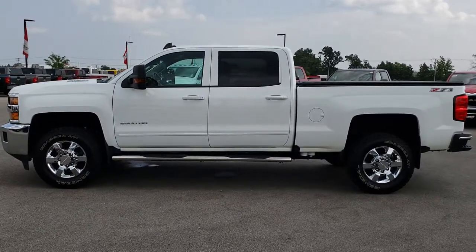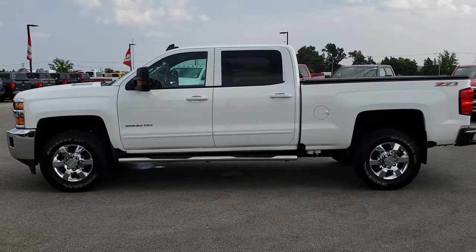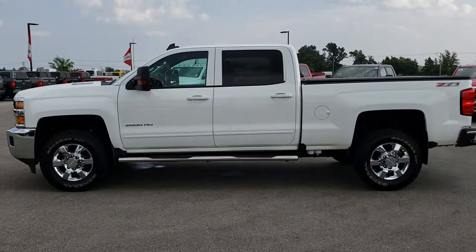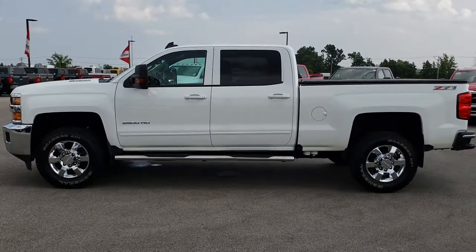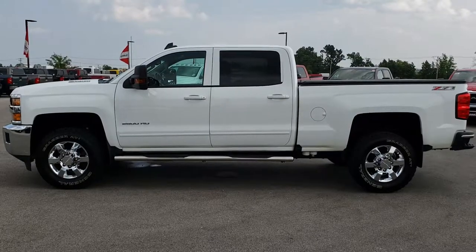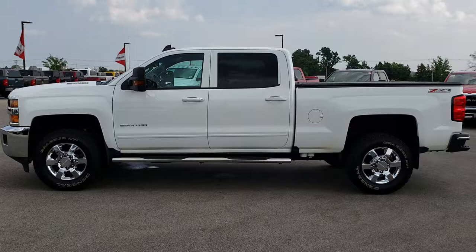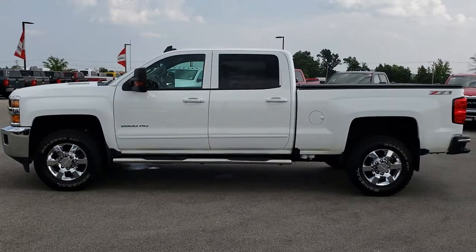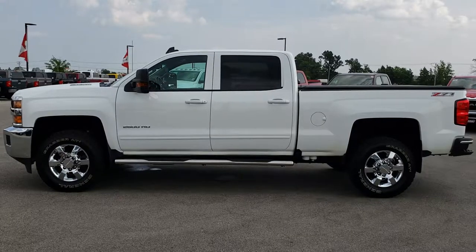If you want to make this truck yours, give us a call right now at 920-921-0850. Ask for one of our sales associates to make this super clean 2016 Chevy Duramax yours today. Once again our number is 920-921-0850. Thanks again for checking out the video.